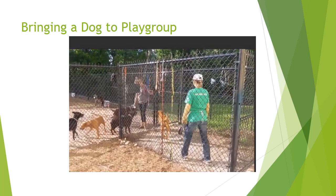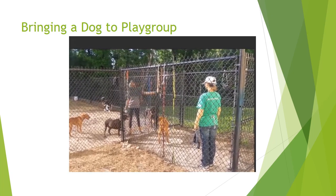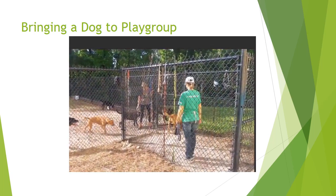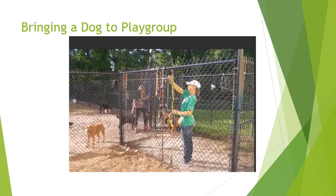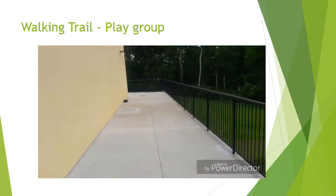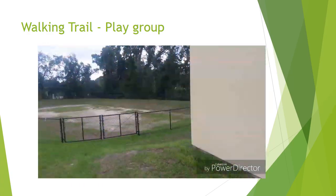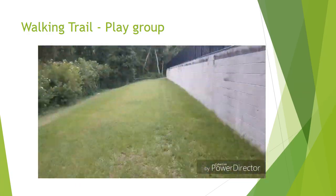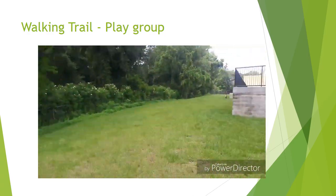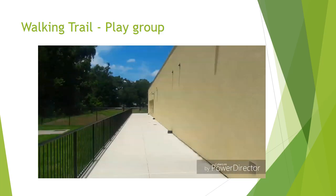They may want you to take a dog back, or they may need your assistance getting the dog in the yard. Do not touch the gate unless asked to do so by a staff member.